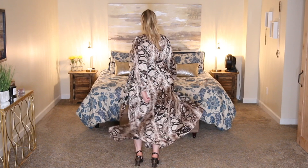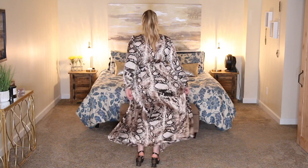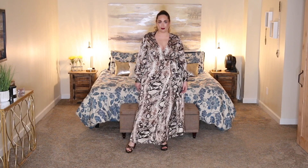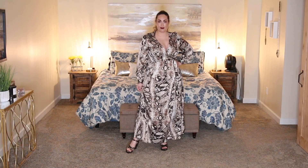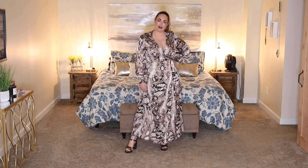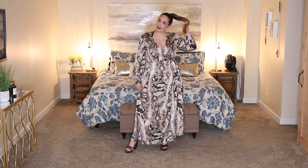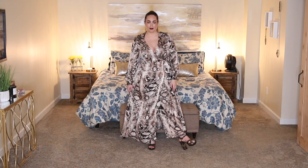The shoes I paired with this dress are from the brand Scoop, available at walmart.com, and I got them for $30. I love how the snakeskin print of the shoe plays off the snakeskin print of the dress — it really complements each other beautifully. I was able to create this overall outfit for $61.99.